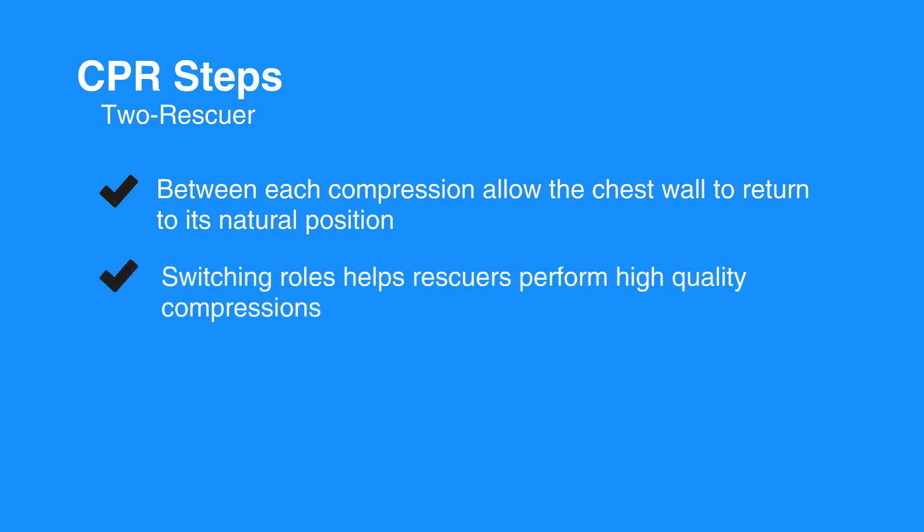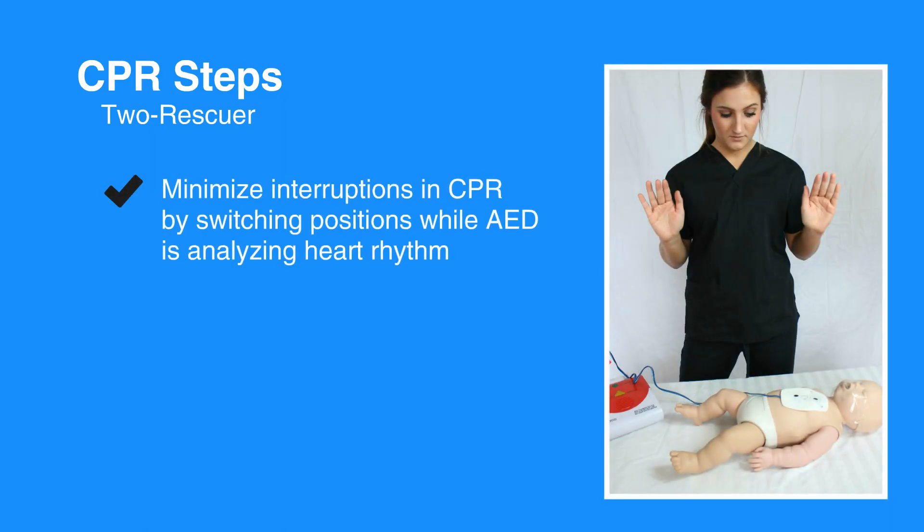Rescuers who become tired may tend to lean on the chest more during compressions. Switching roles helps rescuers perform high-quality compressions. Try to minimize interruptions in CPR by switching positions while the AED analyzes the heart rhythm. If a shock is indicated, minimize interruptions in CPR.